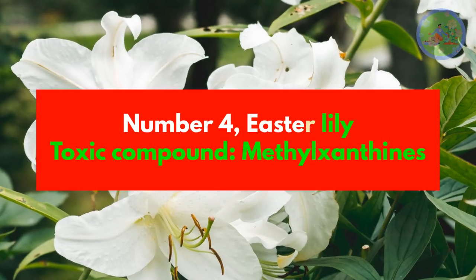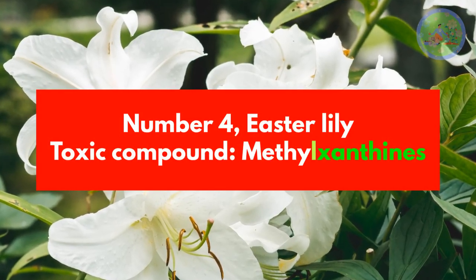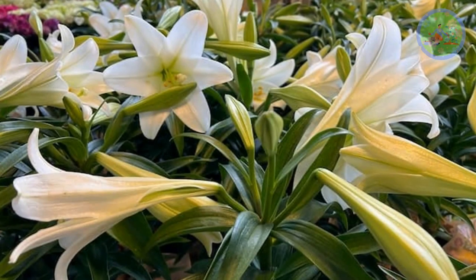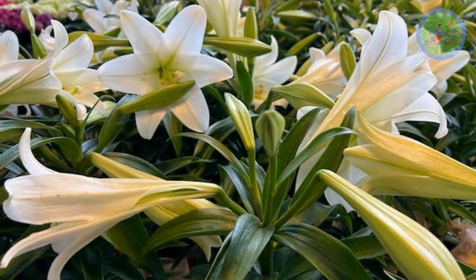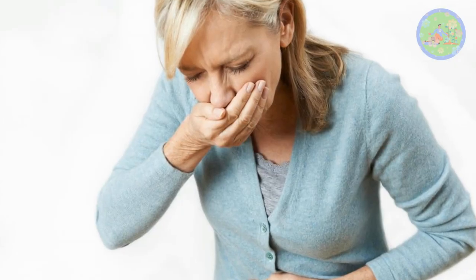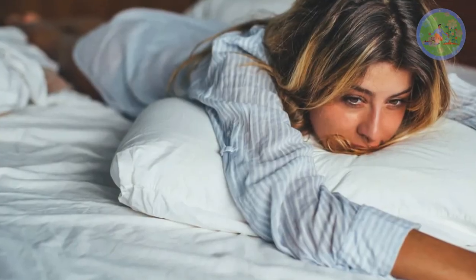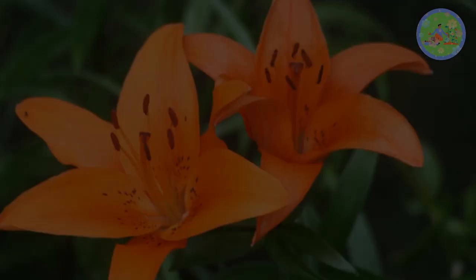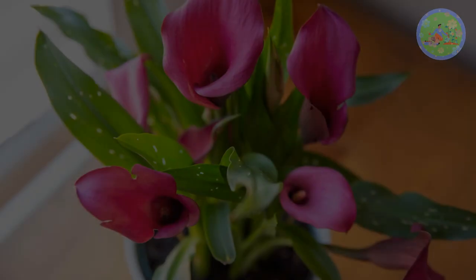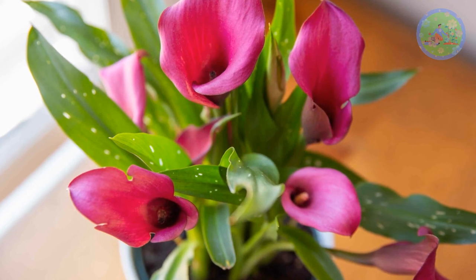Number 4: Easter Lily. Toxic compound: Methylxanthines. All parts of the plant are toxic and directly target the kidneys within 24 hours of ingestion. Even 1-2 petals, leaves, or pollen can cause kidney disease and death. After 6-12 hours of exposure, vomiting, lethargy and dehydration start, finally causing tremors and seizures. Tiger, Day, and Asiatic lilies are also toxic. So avoid lilies at home if you have children and pets. Calla lily and Amaryllis are also very toxic.